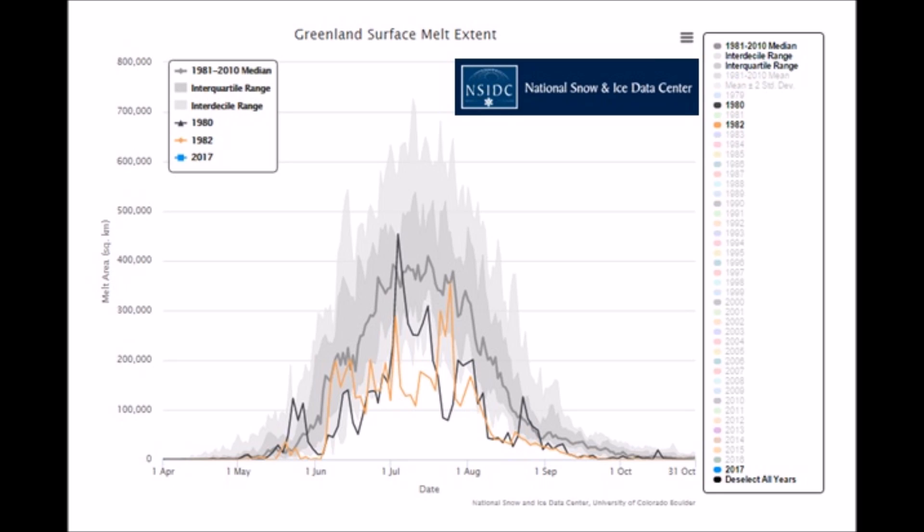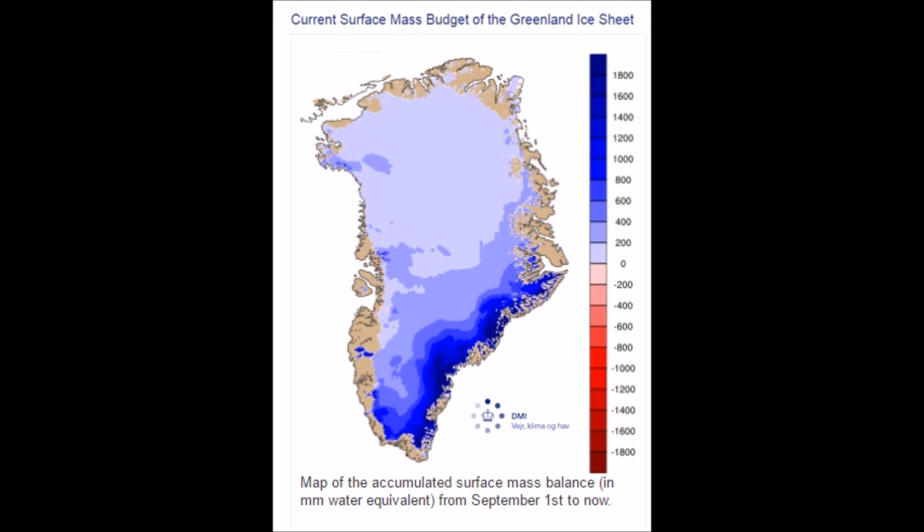Any of the years since 1990, you can always find some melting blip — at least in April there's some melting right in the beginning, or at least the first week of April. This year, nothing. It's flat. So let's jump back over to DMI and take a look at the Greenland ice sheet accumulation. This goes from September 1st, 2016 until now. See that dark blue? That's how much ice is gaining. Everywhere else is flat — there's no loss. Do you see any red on that sheet? No.